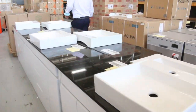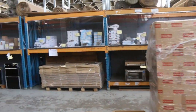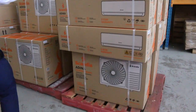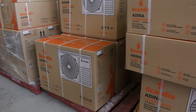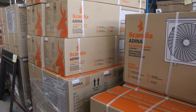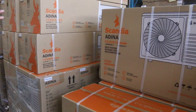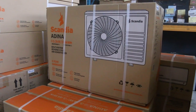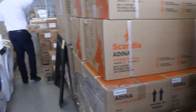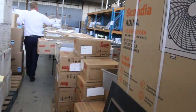We've had another 80 of the split system air conditioners come through — the Scandia split system air conditioners in 2.5 kilowatt, 3.3 kilowatt, 5 kilowatt, and 7 kilowatt. Starting bids are around the $415 mark for the smaller ones through to about $800 for the big ones, and everything in between. Absolutely sensational. There are also heaps of Frankie sinks down the back.